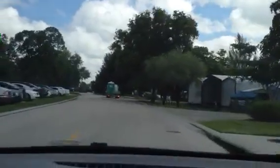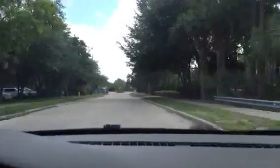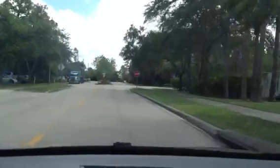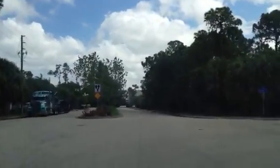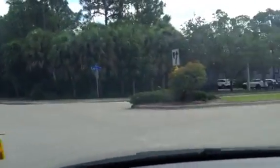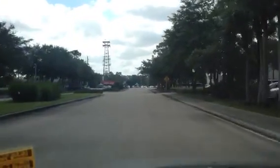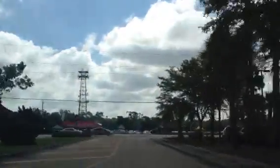Nice car. Accelerates nicely, shifts through the gears smoothly. Brakes feel great as we come to a stop — no pulsation in the brake pedal, no shimmy in the steering wheel. Suspension feels nice and tight. No strange noises — very quiet actually, for a diesel.